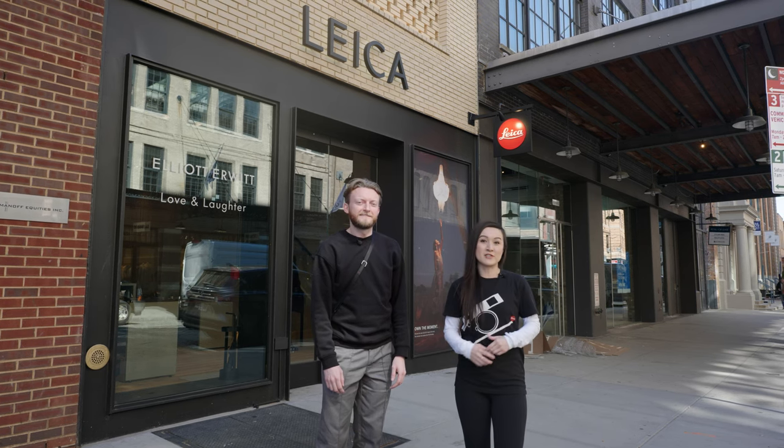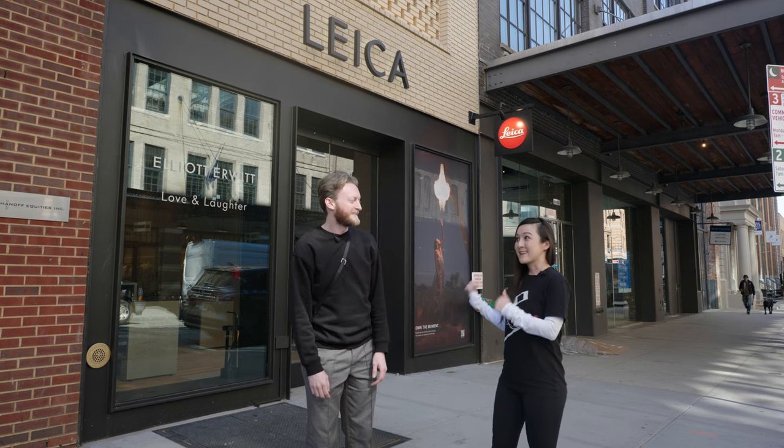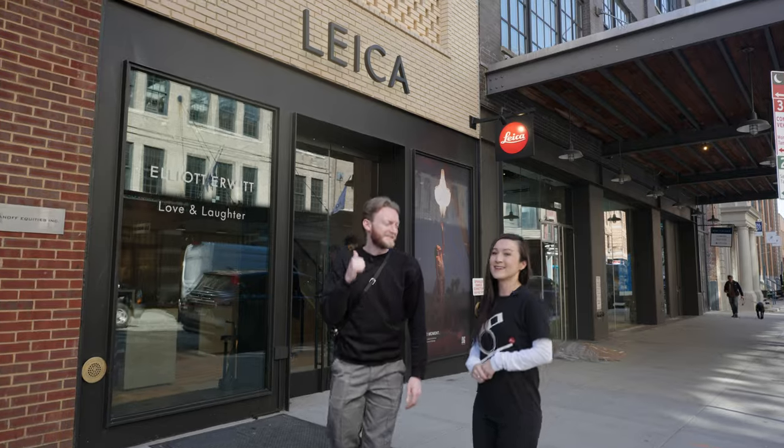Hi everybody! This is Charlize out here at Leica's new flagship store in New York City with General Manager Rob Terrell. Thank you for having us today, Rob. You're welcome, of course. Can you show us inside the store? Let's do it. Awesome!